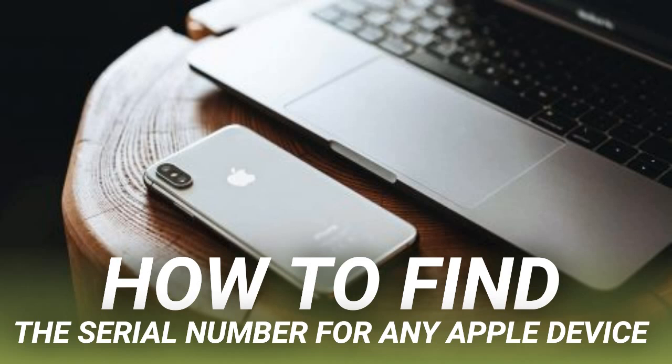If you can't find your serial number using the universal methods above, follow the device-specific instructions below. If you can turn on and use your iPhone, iPad, or iPod Touch, go to Settings > General > About to find the serial number listed alongside other information for your device.